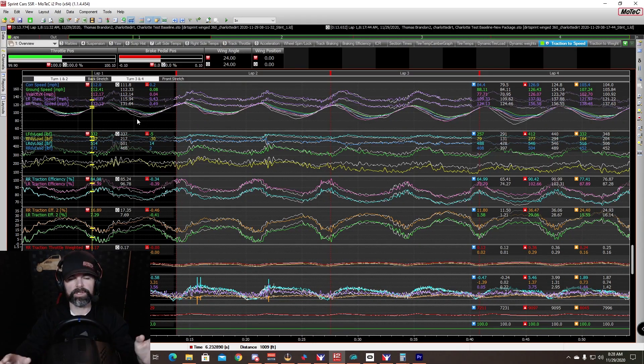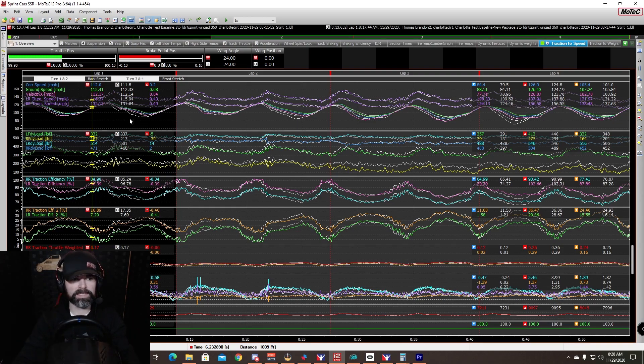Everything on these setups is the same — the only thing I changed was the shocks. The baseline — the colored lines — has six-three shocks on both the right and left front, a straight five shock on the right rear, and a three-nine shock on the left rear. The second test has a five-four on the right front, a four-five on the left front, a straight five on the right rear, and a four-six on the left rear. I did two laps around the top and two laps around the bottom.